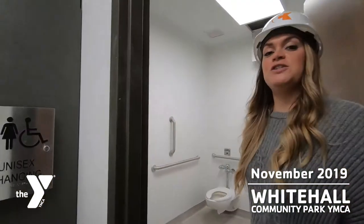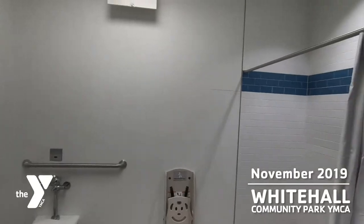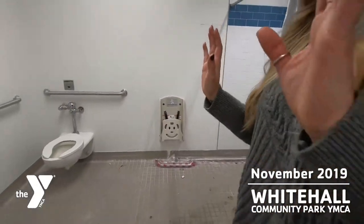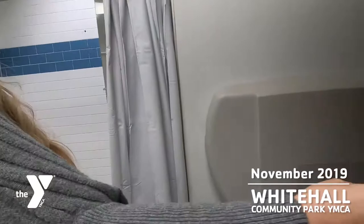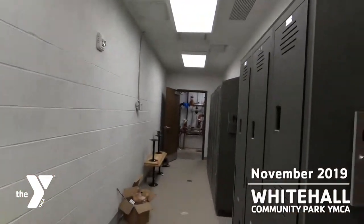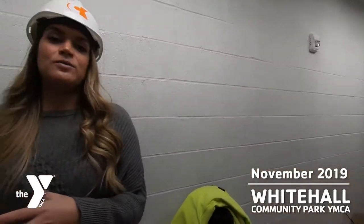We also have our family changing rooms. There will be a toilet, shower, and sink. Also behind the door is a changing table and a toddler safety seat. We also have lockers back in this area. Please make note that if you do need to change, please change inside one of the rooms, not in the locker room area.